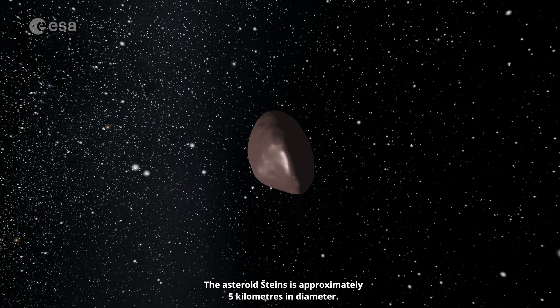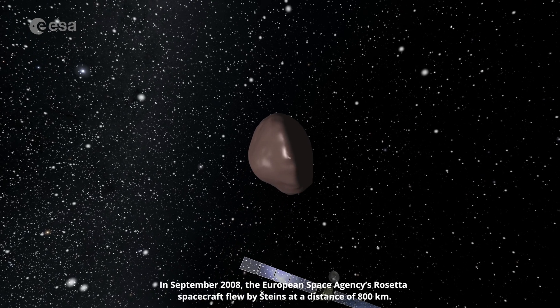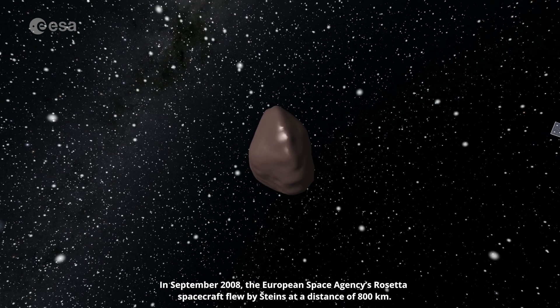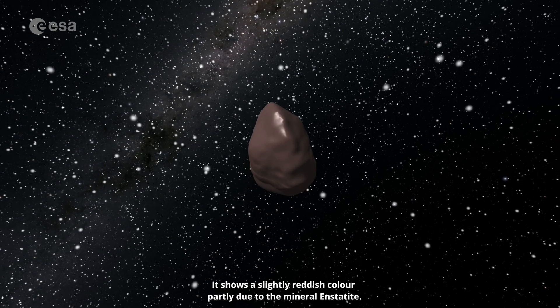The asteroid Steins is approximately five kilometres in diameter. In September 2008, the European Space Agency's Rosetta spacecraft flew by Steins at a distance of 800 kilometres. It shows a slightly reddish colour, partly due to the mineral enstatite.